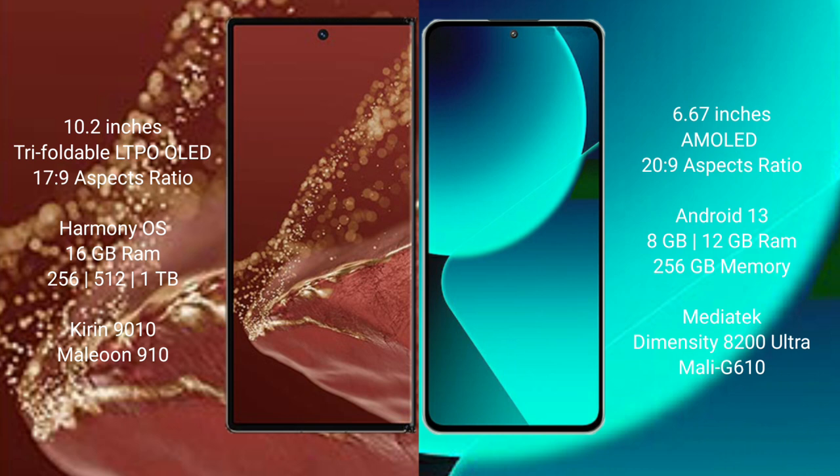The Huawei Mate XT Ultimate runs on the HarmonyOS operating system, while the Xiaomi 13T runs on Android 13.